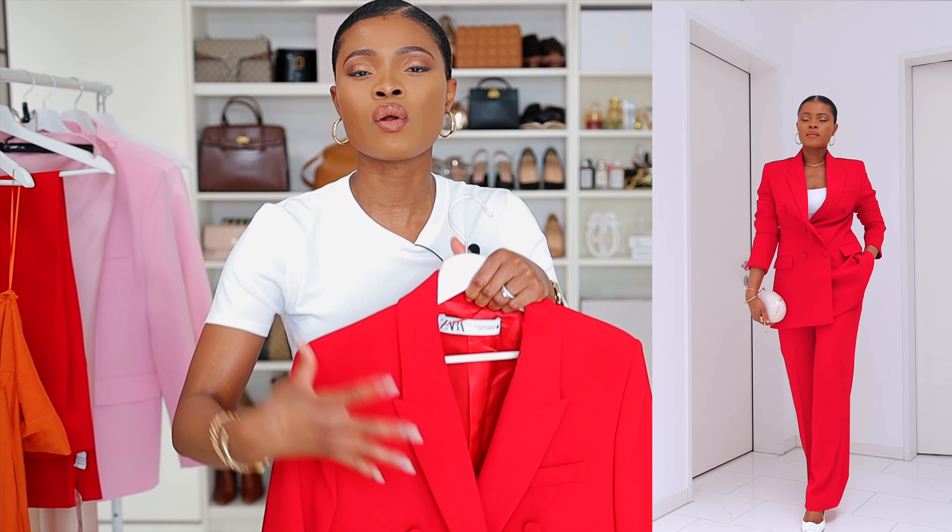I see myself wearing this red blazer to any event — the pop of color and the structure really elevate a look. I could wear it to a date, a brunch date, and pair it with jeans, shorts, or skirts. Red isn't something most people go for, but the structure of this blazer is mind-blowing. I do recommend it if you're in for a pop of color — you can mix and match with complementary colors or wear it as a set.